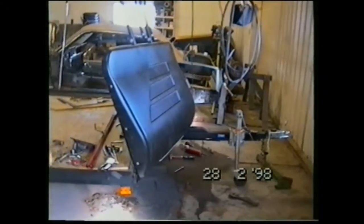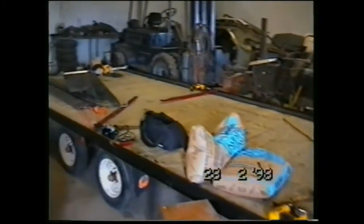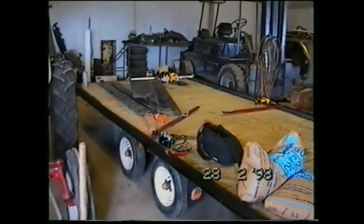This is the trailer for the snowmobiles — it's pretty big. Keith built this section yesterday. Here's the work on the Mustang.